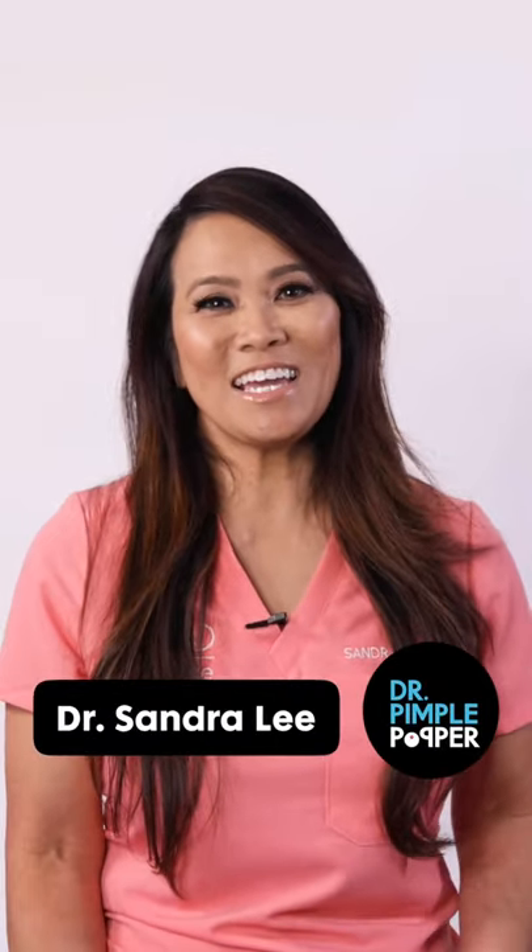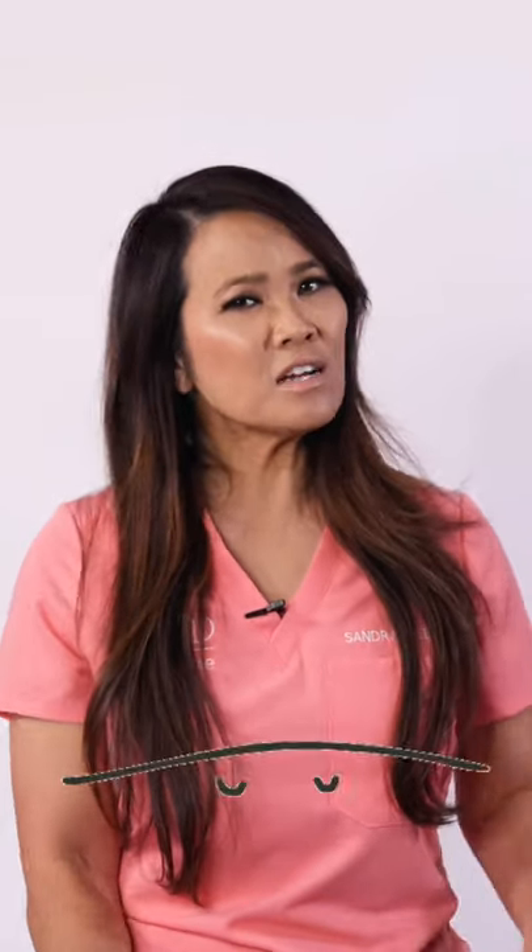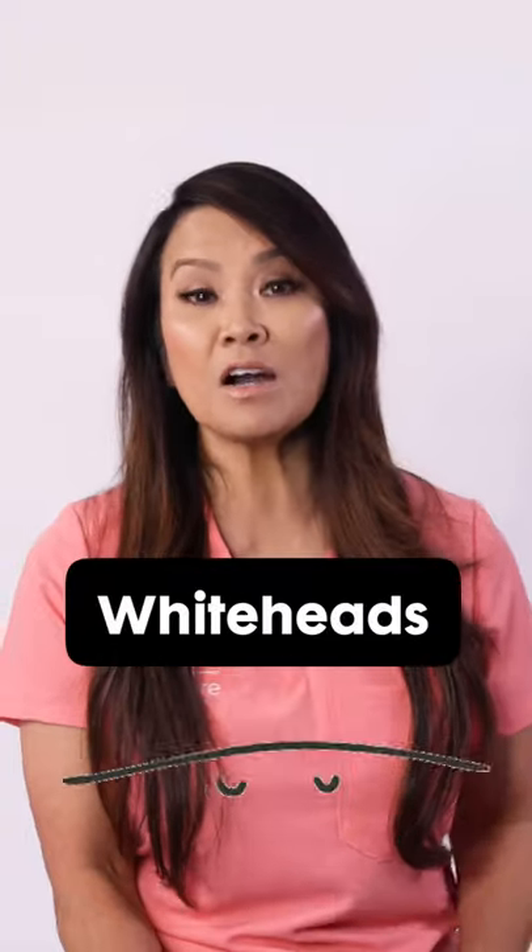Hello guys! It's Dr. Sandra Lee, aka Dr. Pimple Popper. We've already talked about blackheads, so now it's time to talk about whiteheads.